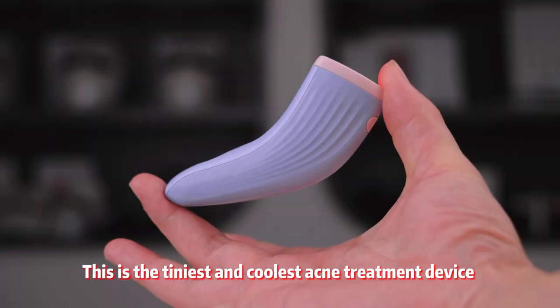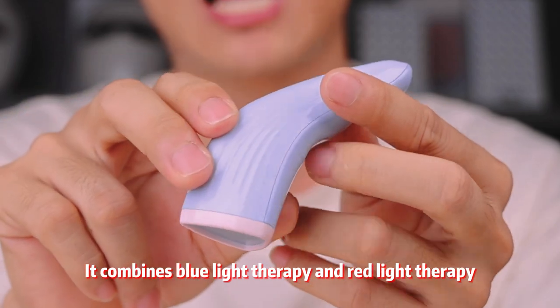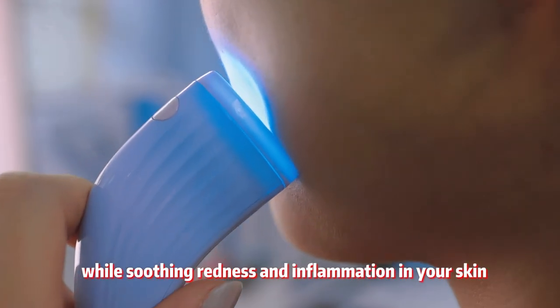This is the tiniest and coolest acne treatment device I've ever seen. It combines blue light therapy and red light therapy for maximum effectiveness. Here's how it works: it can effectively clear and prevent acne while soothing redness and inflammation in your skin.